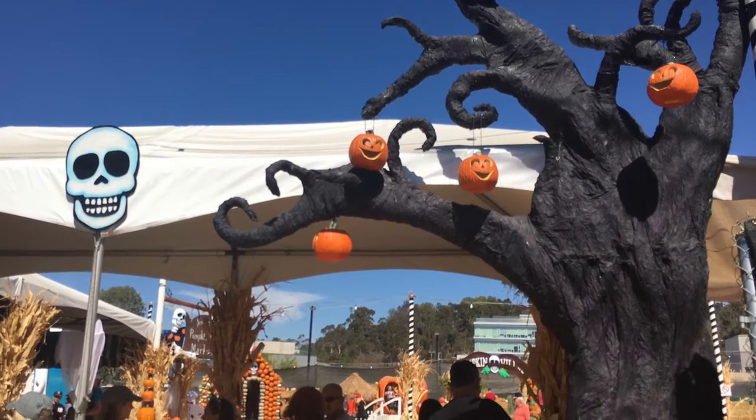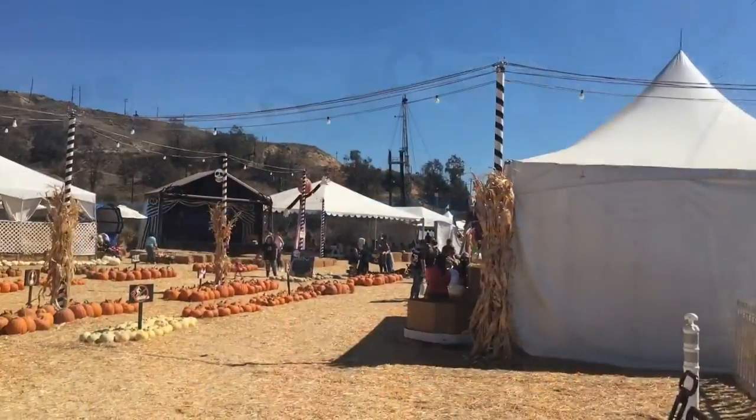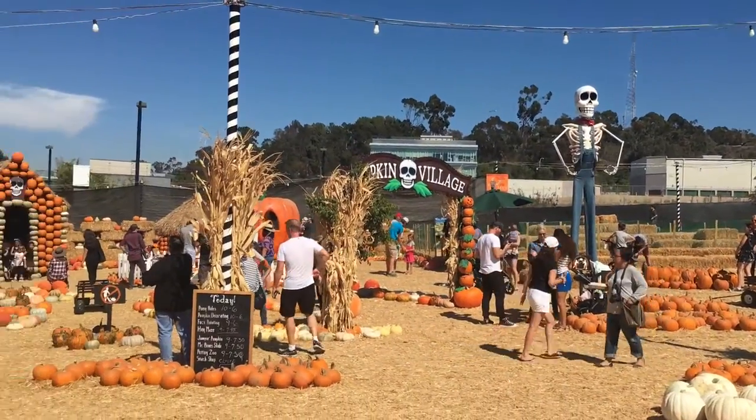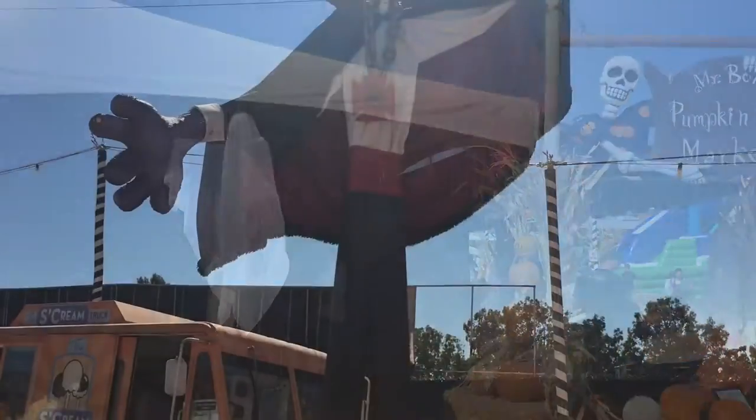This week I begin a month of Halloween themed journeys by heading out to Mr. Bones Pumpkin Patch located in Culver City. This is a neat family focused pumpkin patch with hundreds of different pumpkins and gourds to take home, along with plenty of activities for the kids to enjoy.